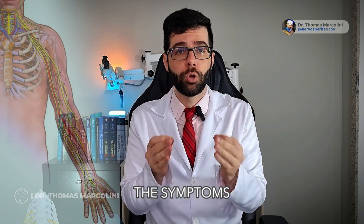Did you understand what the symptoms of an ulnar nerve problem are? Did you like this video and want more information about this type of issue?